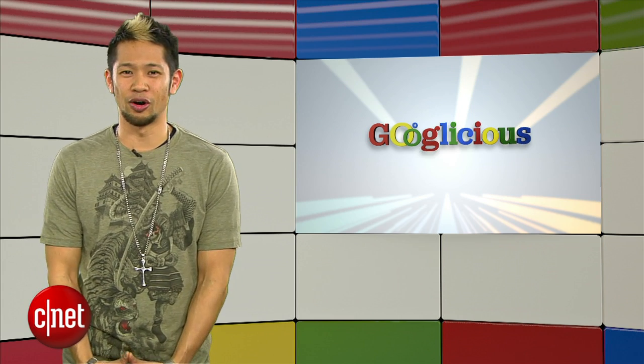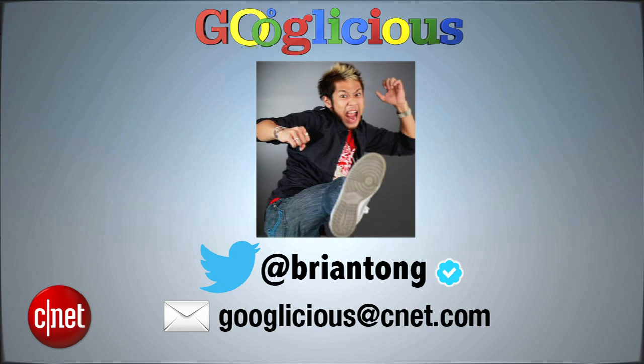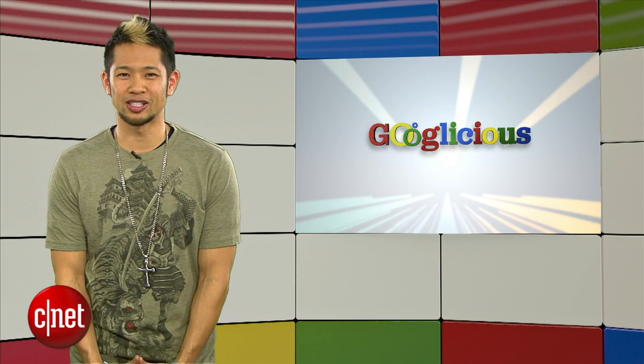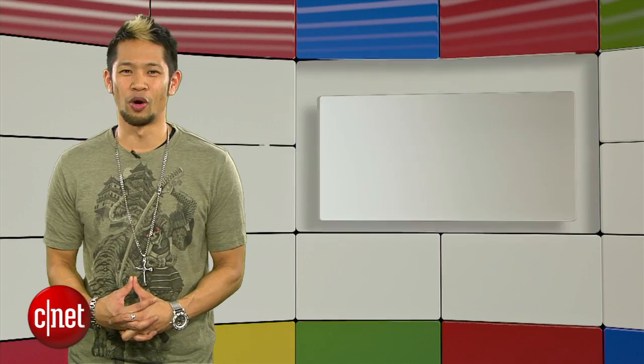That's going to do it for this week's show. You can email me at Googleicious@cnet.com or tweet me at Brian Tong if you need a friend to talk to. Thanks so much for watching — I'm Brian Tong and we'll see you guys next week for some more of that Googleicious.